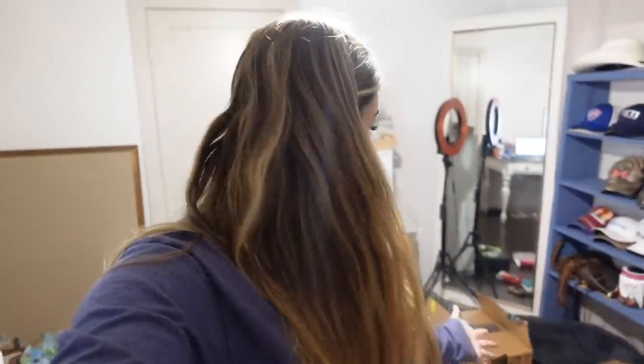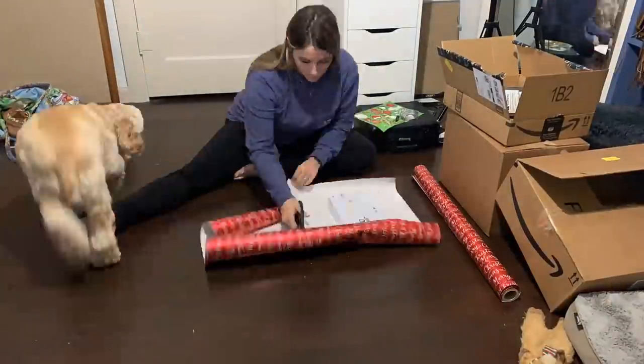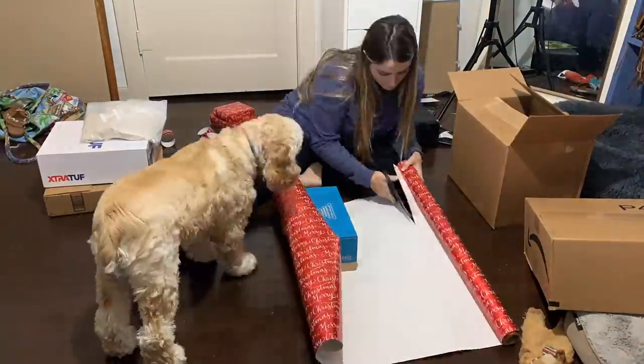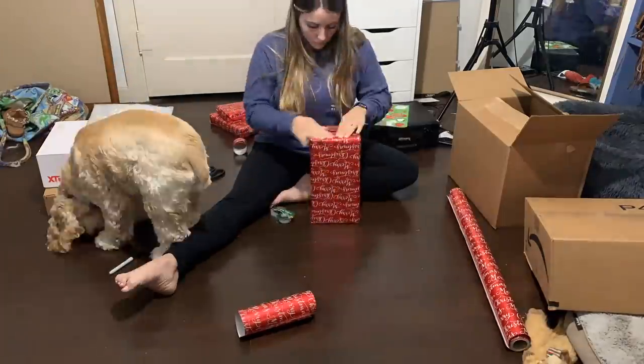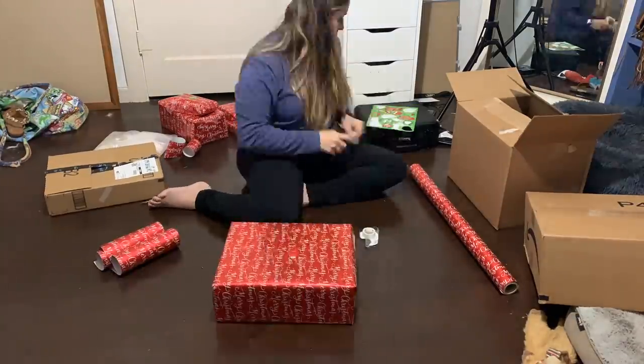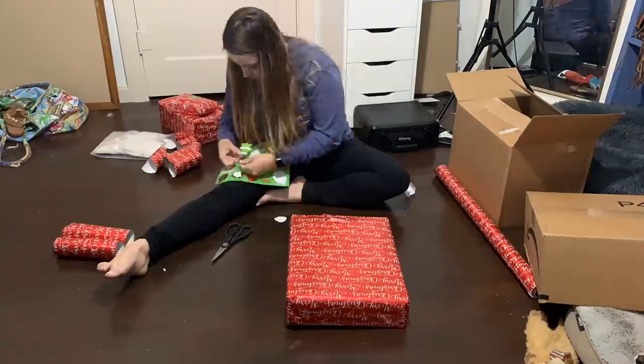I decided I should probably go ahead and get my Christmas gifts wrapped because I like to procrastinate and it's Christmas Eve and I have not done that yet. Let's get to wrapping some gifts. All right guys, wrapping is pretty much done — only one to go. Yay!